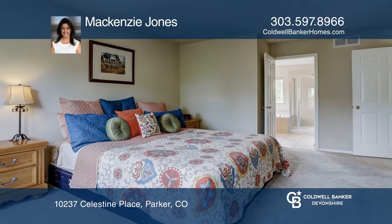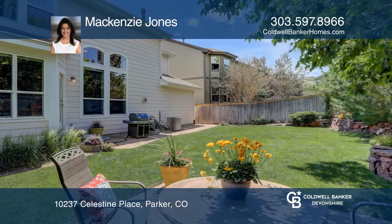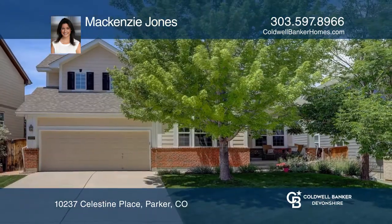Upstairs, you will find a master suite with a five-piece bath and a walk-in closet. The beautiful yard and attached three-car tandem garage complete this home. Come see it in person with Mackenzie Jones.